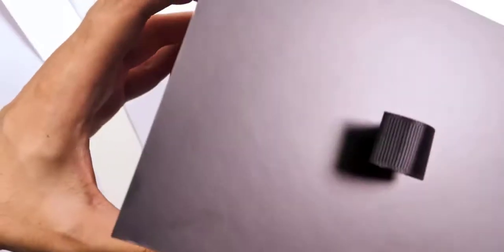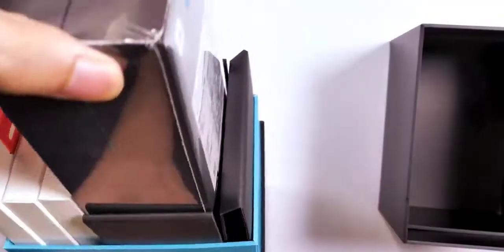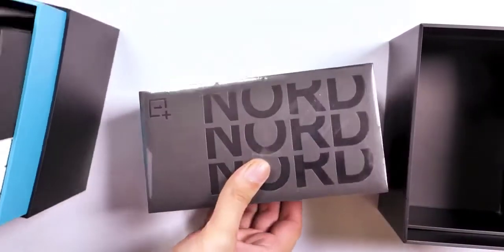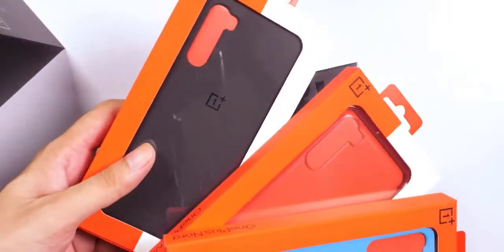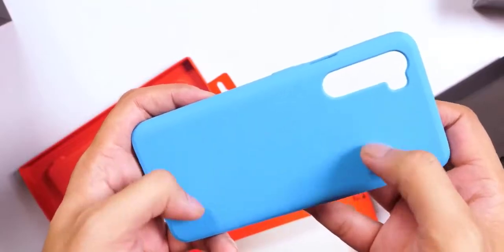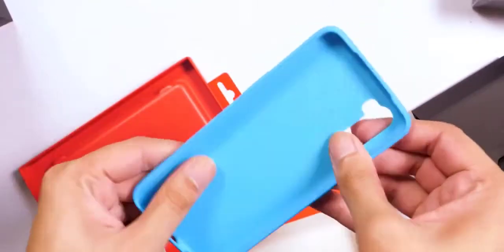If there's one thing that has been OnePlus's mainstay over the years, it has to be value for money. Flagship specs offered at much lower prices than premium smartphones has been the mantra for the brand, and that too without compromising on any of the key aspects. Over time though, the value proposition has changed quite a bit.